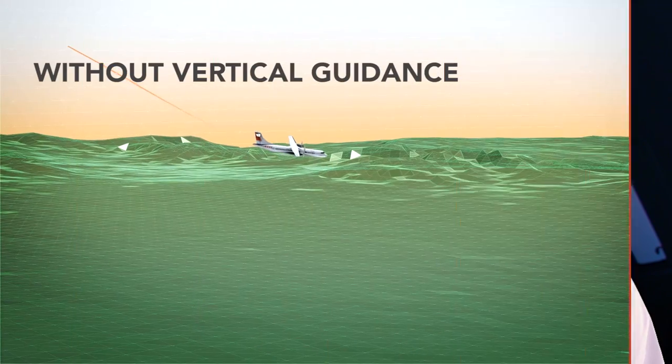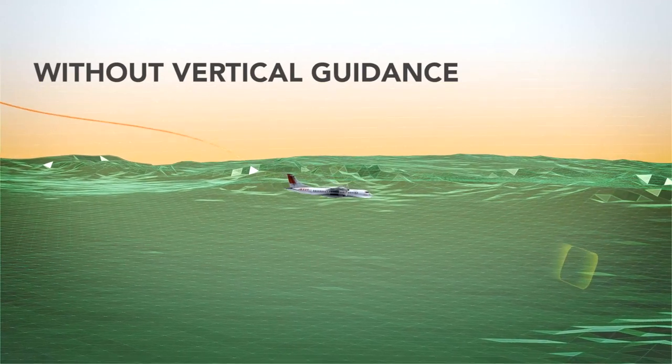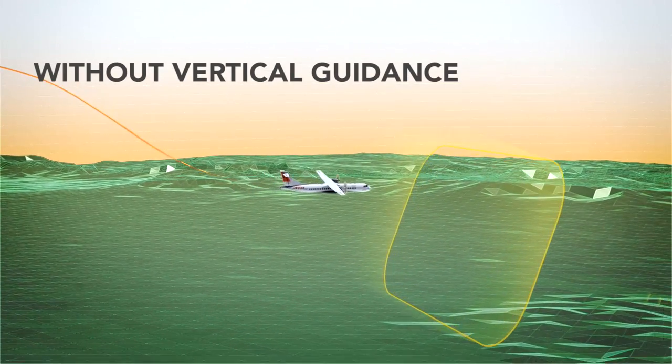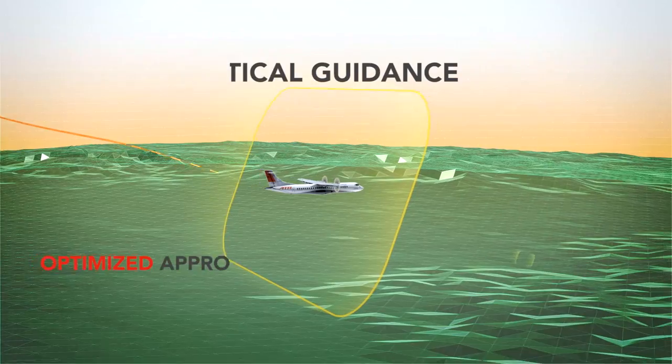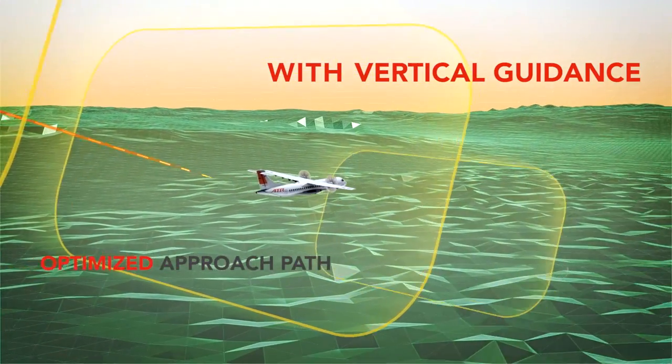VNAV permits a straight-in approach as an instrumented landing. The main advantages for the flight crews are reduction in workload and the ability to fly greater speeds on the approach and to fly more optimised approach paths. The system will now calculate for me the time when I need to start my descent, the time when I need to slow down. It will also calculate for me the adjustments to my approach path depending on changing wind and changing local conditions.